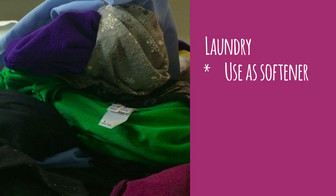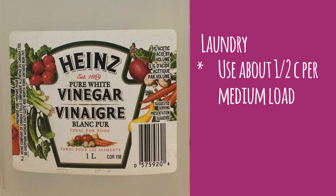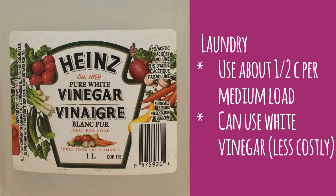Use it in your laundry instead of fabric softener. It helps break up and remove detergent residue and it also helps deodorize. I use about half a cup for a medium-sized load and I replace apple cider vinegar with white vinegar because it's cheaper.